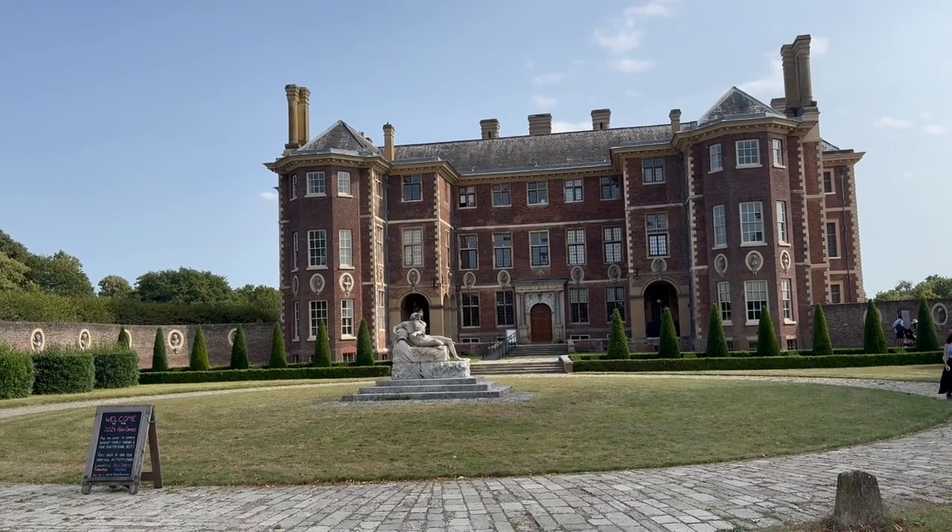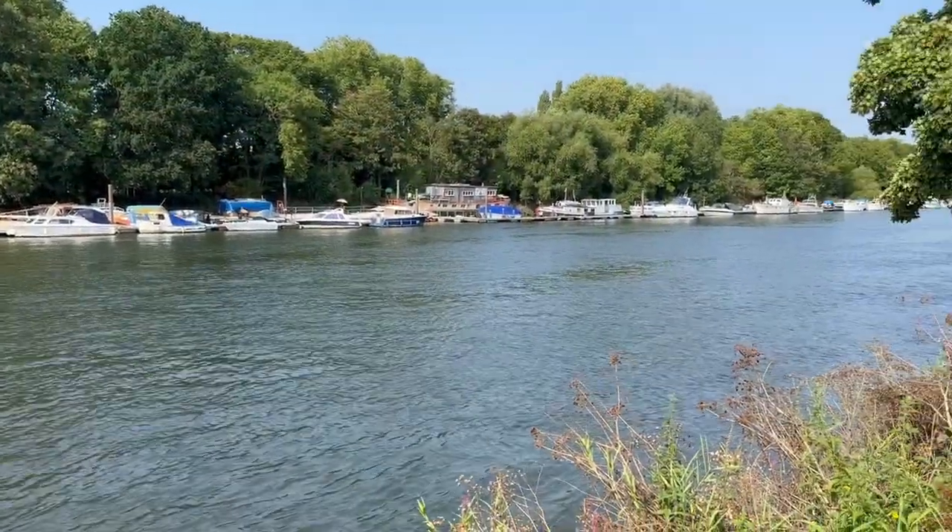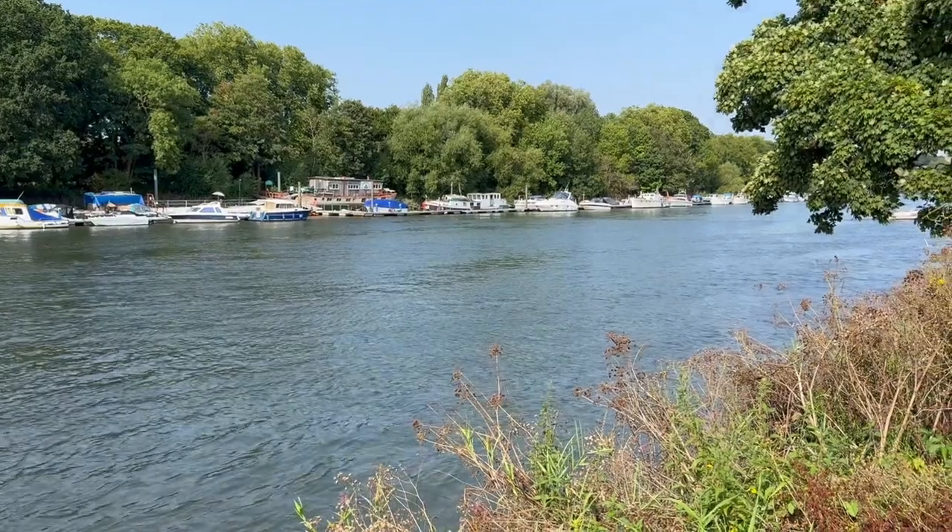Once you are done looking around the house, feel free to take a walk to the Thames for a riverside walk, or catch a ferry for a scenic boat ride down the Thames if you have time.